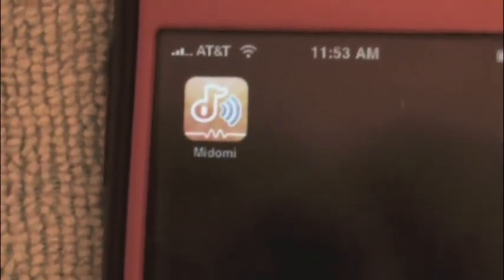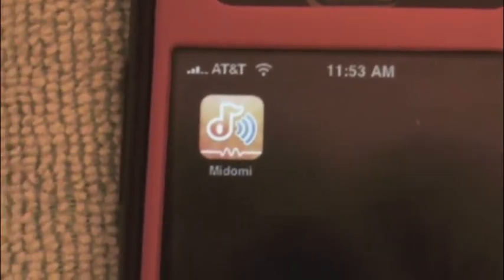Hey guys, Taylor here from GadgetKnowHow. Today I have another app review. Today's app will be Madami.